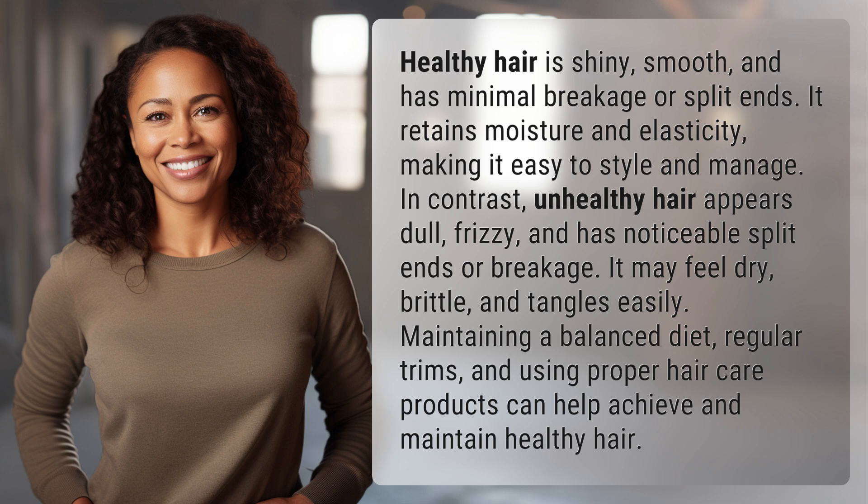In contrast, unhealthy hair appears dull, frizzy, and has noticeable split ends or breakage. It may feel dry, brittle, and tangles easily. Maintaining a balanced diet, regular trims, and using proper hair care products can help achieve and maintain healthy hair.